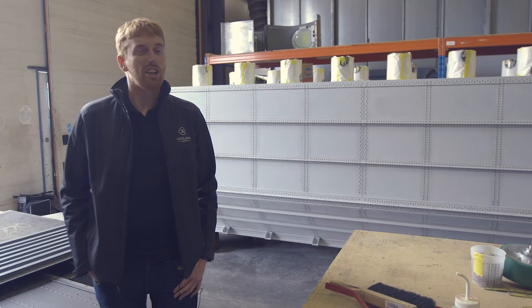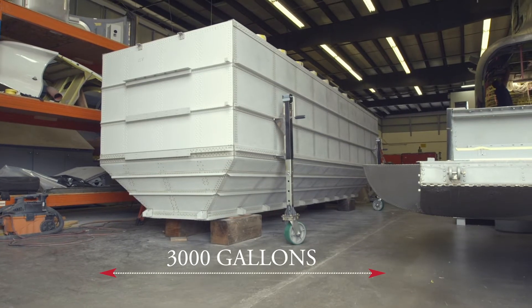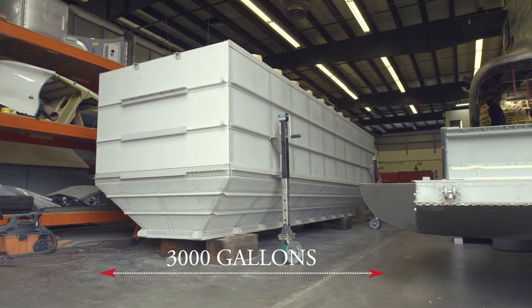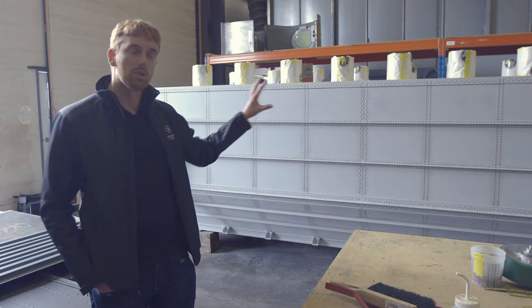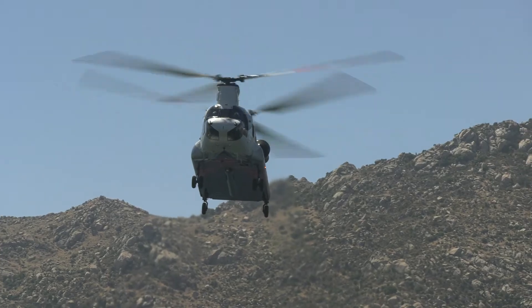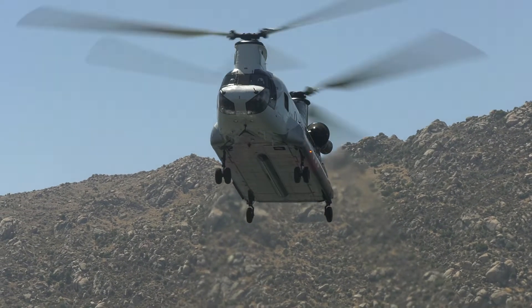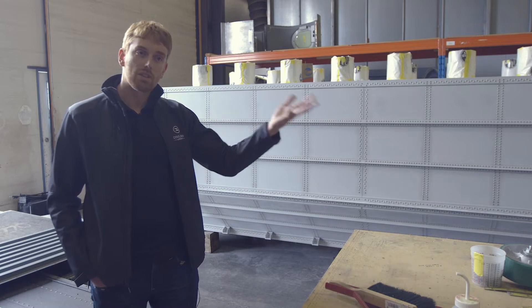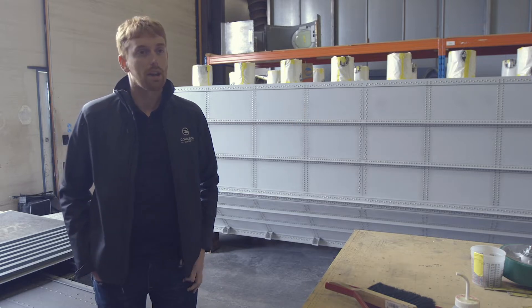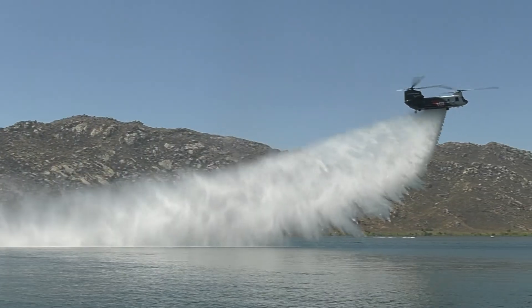Behind me is our RADS-L upper tank hopper. This is the largest tank in the industry at a full 3,000 US gallons, and it's designed to be modular so it rolls in and out of the helicopter to allow it to do more than one mission. With the tank in it can do firefighting tank operations; you can roll the tank out and within 20 minutes put your long line back on and do bucket flying as well. This RADS tank system has a lot of years of real proven history with the Forest Service and fire customers around the world on the international market as well.